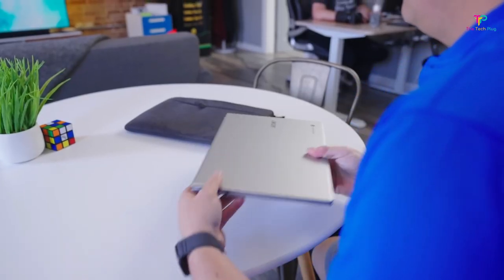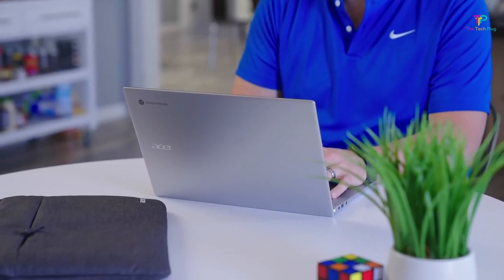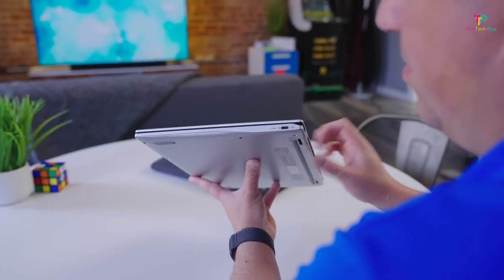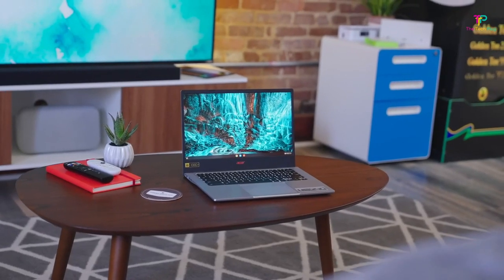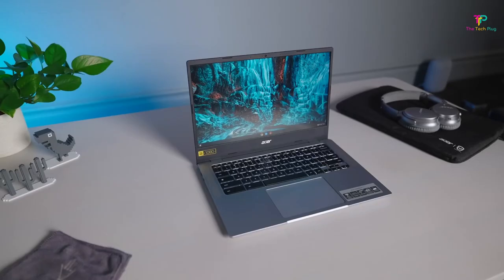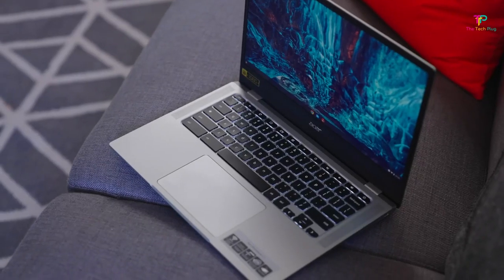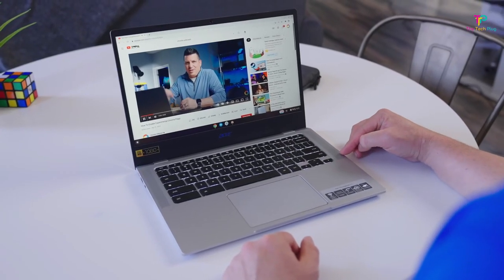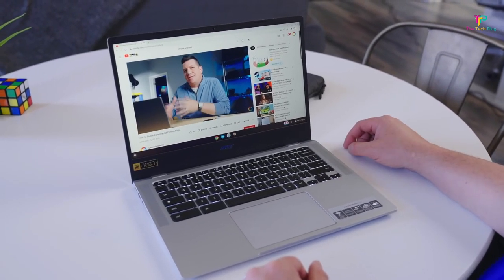With its Intel processor and ample RAM, you can expect a fast and fluid experience whether you're browsing the web, streaming videos, or getting some work done. Portability is another strong point of this Chromebook — weighing just a little over 3 pounds, it's incredibly lightweight and easy to carry around. So whether you're a student, a professional on the go, or just someone who likes to have their tech with them everywhere, this Chromebook won't weigh you down. In terms of connectivity, the Vero 514 Chromebook comes with Wi-Fi 6, two USB-C ports, a USB-A port, and an HDMI port, so you'll have plenty of options to connect your devices and peripherals.